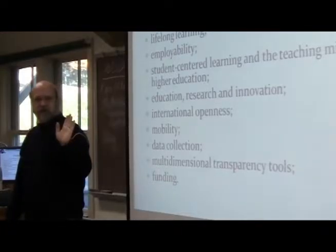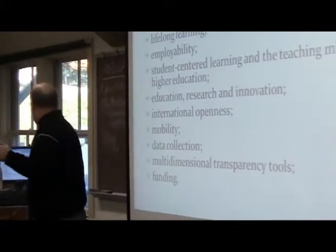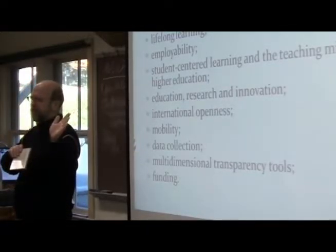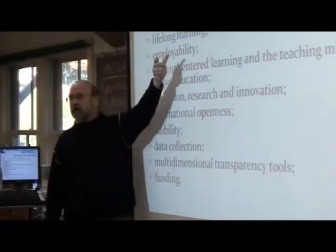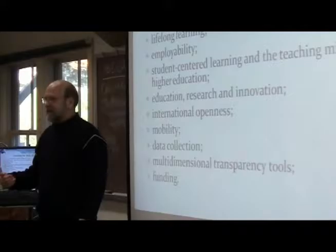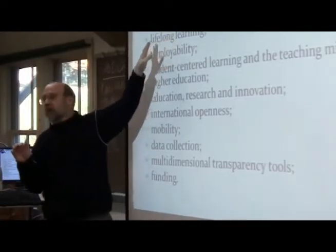Is anyone familiar with what happened in France recently with the Roma? They were essentially rounded up and kicked out of France. The Roma don't have equitable access. People of lower socioeconomic status, now that European universities are charging more fees, have less access. People who have to work to support their families have less access. So equitable access and the social dimension have become one of the major pillars of the Bologna process.